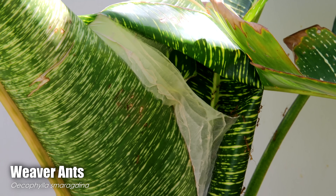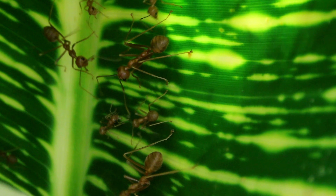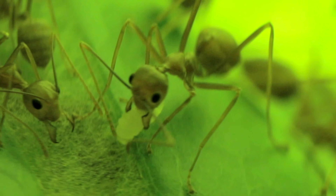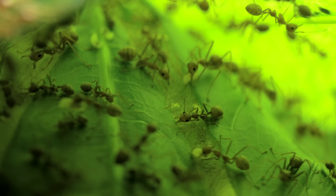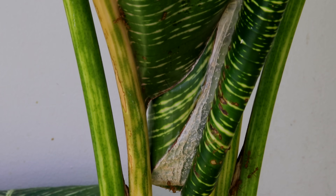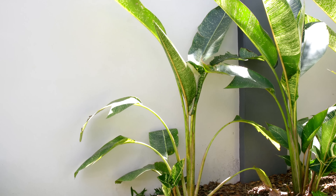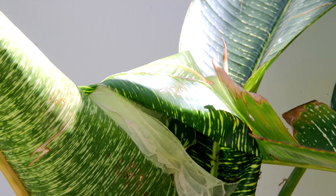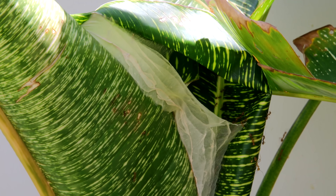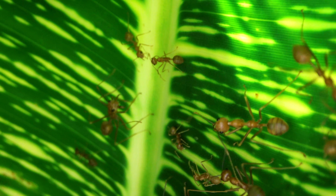Now if you're new to ants, weaver ants are one of the coolest ant species on the planet, forming their nests within trees and shrubs using silk from their larvae to glue leaves together. When I spotted the weaver ant nest in my yard, I freaked out from joy, and also because they were nesting so low to the ground — low enough for me to attempt something I've never before tried to do, but always wanted to try: stick my camera into a weaver ant nest!